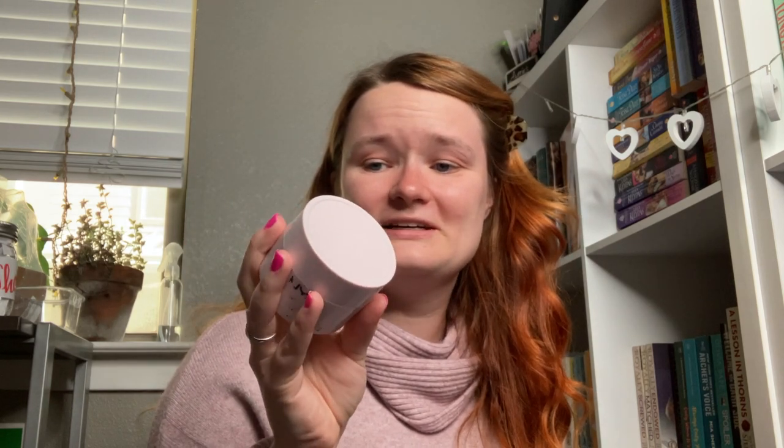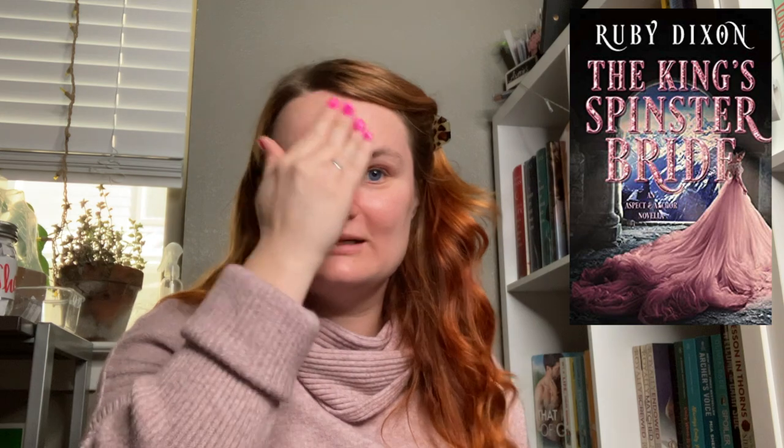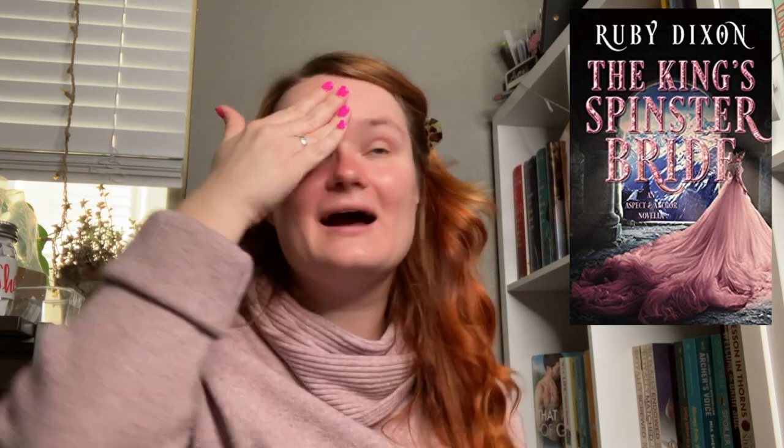The first makeup step is primer, and the question is: name a romance book that just sticks with you — because primer helps stuff stick to your face. The product I use is a NYX jelly primer. You unscrew it, dip your finger in, and rub the jelly on your face. For a romance book that sticks with me, I'm going with 'The King's Spinster Bride' by Ruby Dixon — I just randomly start thinking about this book and how much I loved it.